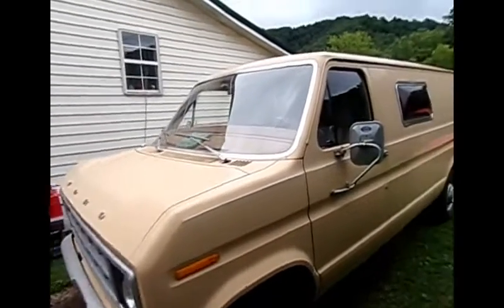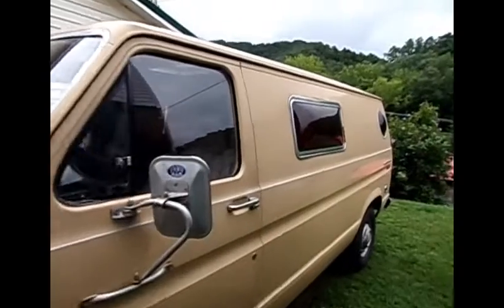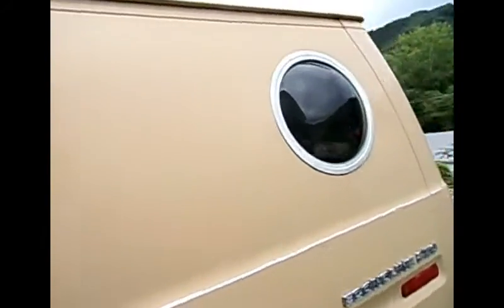My new baby. Check out these bubble windows. You don't get no sexier than that. I want to pop that one up and put the curtain back in there. Bubble windows.